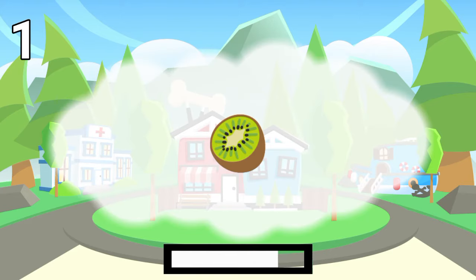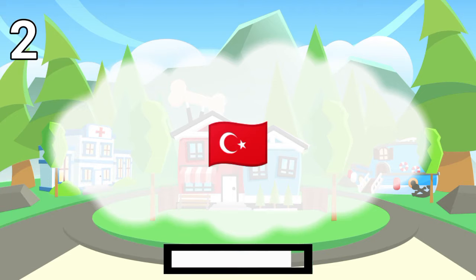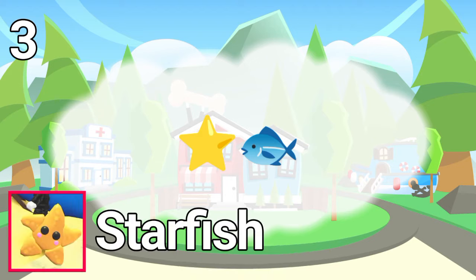Number 1. The answer is kiwi. Number 2. The answer is turkey. Number 3. The answer is starfish.